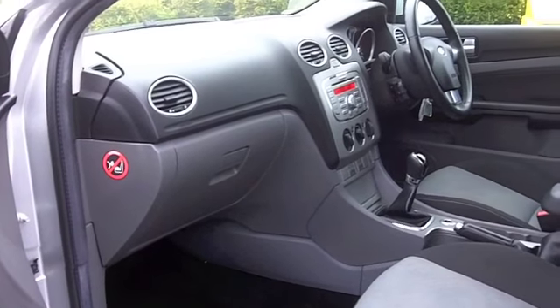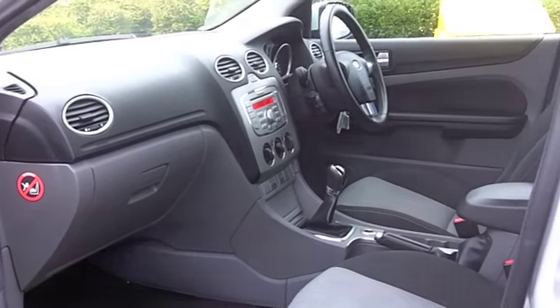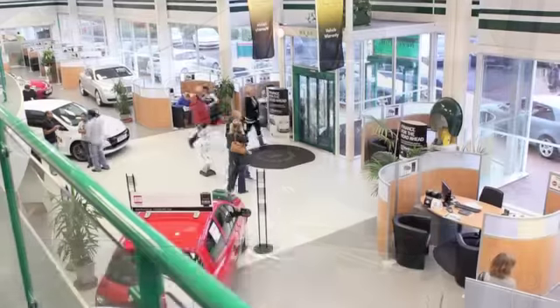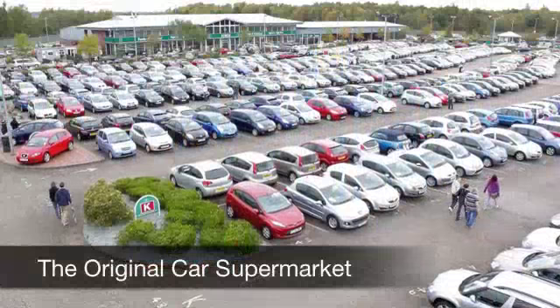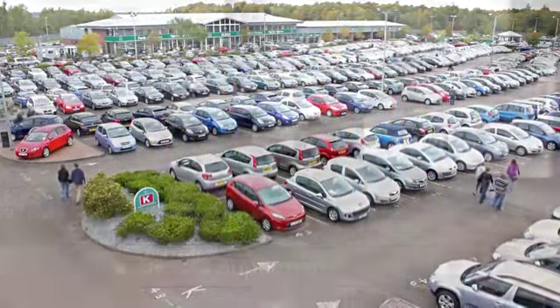With so many great cars for you to choose from at FOW right now you might be spoilt for choice, but maybe this is the one for you. Come and find out — have a no obligation test drive at Fords of Winsford.